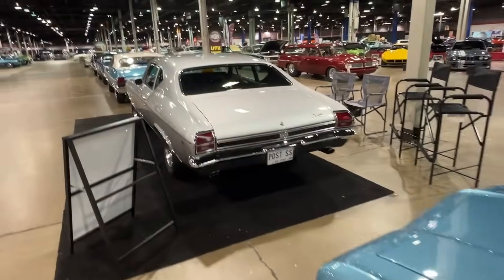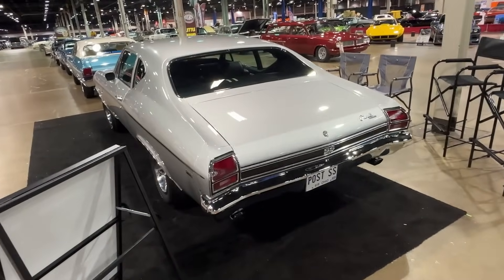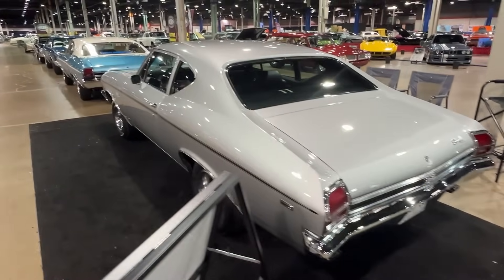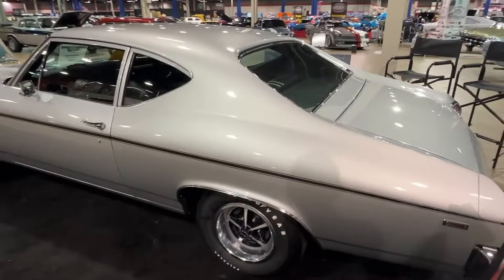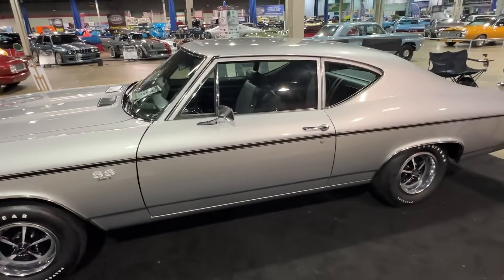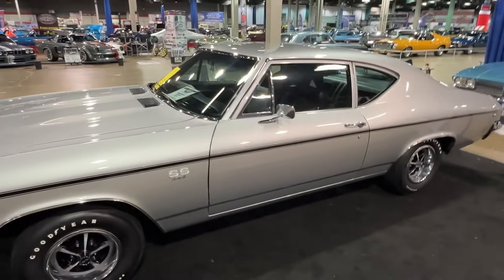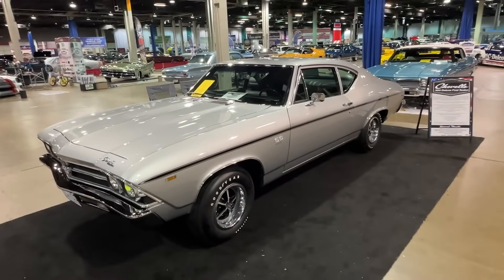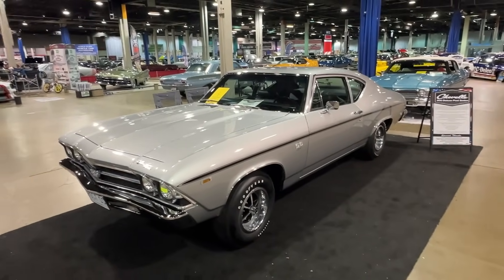This is a 69 Chevelle by comparison — you see the taillights are very different. This is a post-coupe car, beautiful fresh restoration, a 300 Deluxe post sedan. This one is a 396 car, owned by our good friend Dan Vasek. We're going to do a feature on this car in our Muscle Car of the Week coverage.